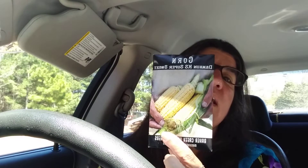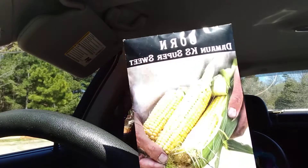I got the Damon KS Super Sweet Corn to go in our little cornfield. Let's see if you can see that better — that way, to go in the little cornfield we started. This one says it's my pack of free seeds.